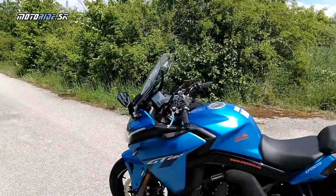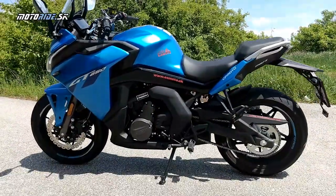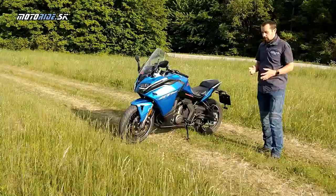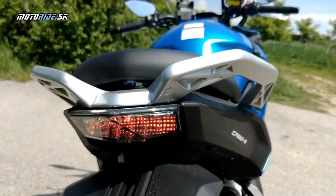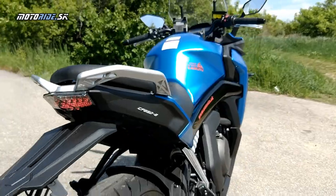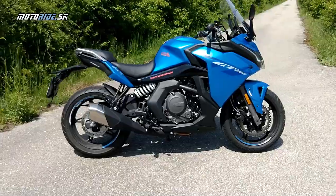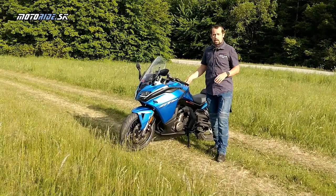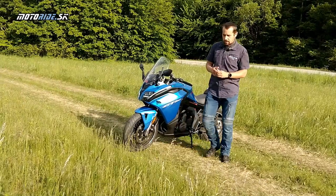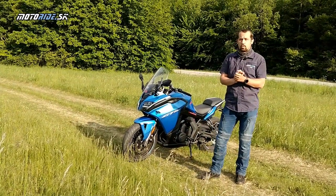Konkrétne CFMoto je firma, ktorá pôsobí dlhé roky, vyrába motory a komponenty pre iných výrobcov. Tak vznikla aj spolupráca tejto značky s firmou KTM. CFMoto vyrába pre značku KTM pre čínsky trh modely Duke 125 a 200, a takýmto spôsobom sa dostali ku tejto spolupráci.